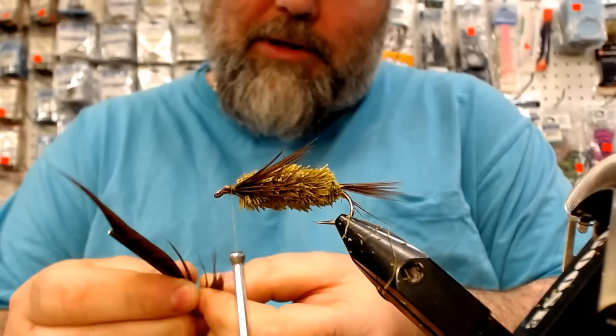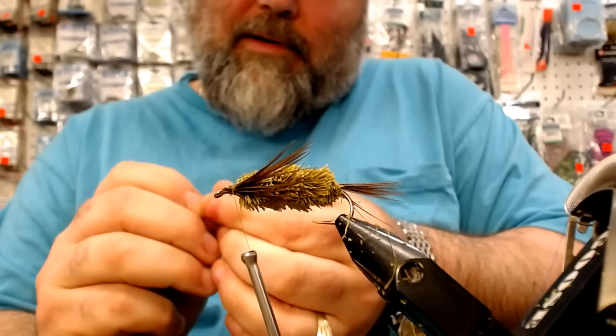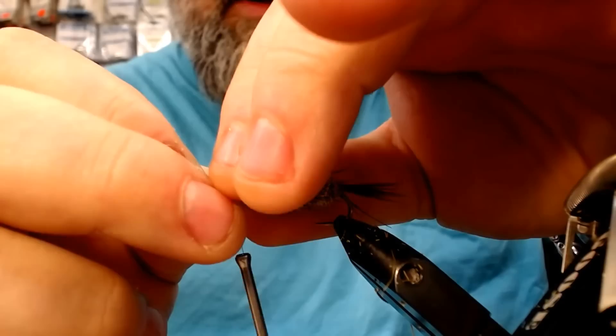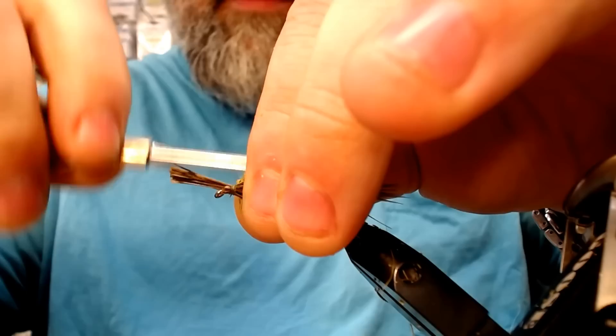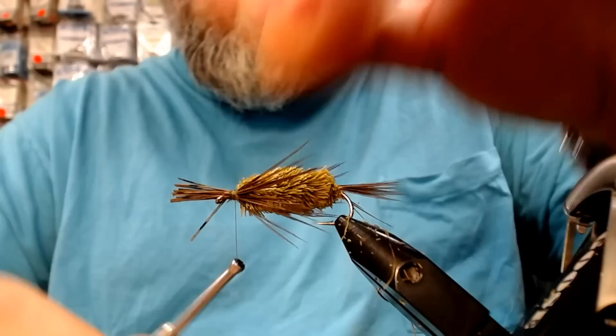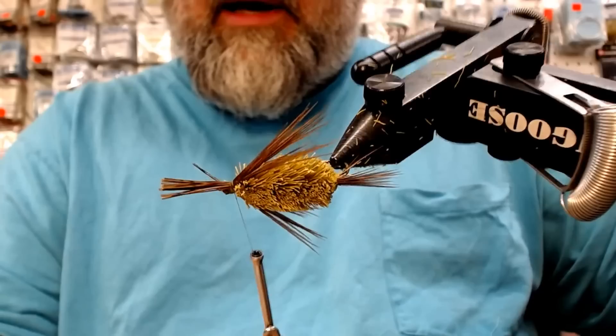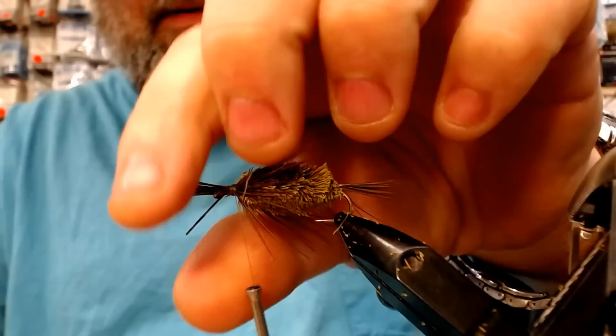Now you want to duplicate that on the other side — roughly three-eighths of an inch. Square up your tips, line them up on the back just past the body, and match the other side. Push it with your thumb, give it a loose wrap, a second loose wrap, adjust before you tighten it up. Give it a quick roll to check how it's looking — you can see those legs are really looking buggy on both sides and pretty close to the same length.